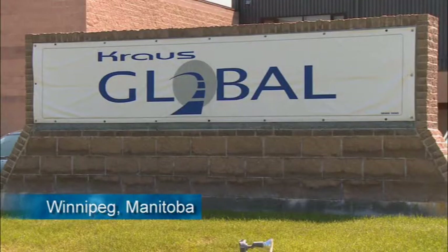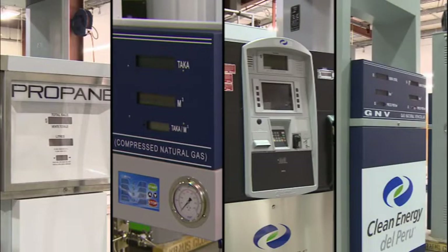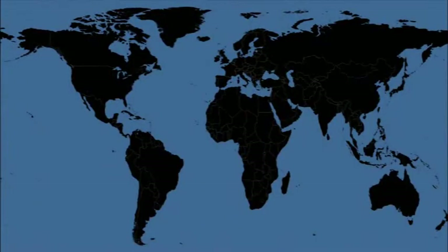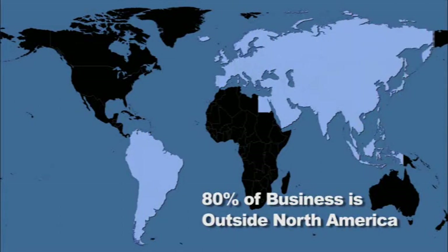Cross-Global is primarily an alternate fuel dispenser manufacturer, encompassing propane, natural gas, hydrogen, and very soon liquefied natural gas. We got quite a good head start in targeting South America, the Middle East, Europe, and Asia. Eighty percent of our business would be outside of North America.